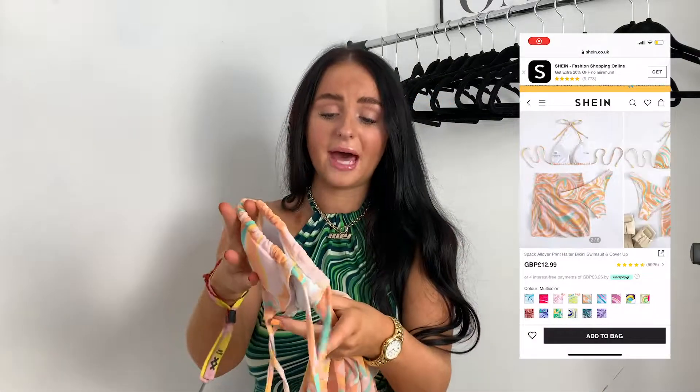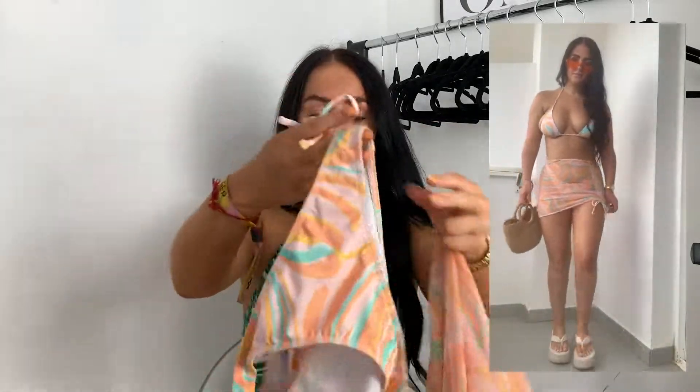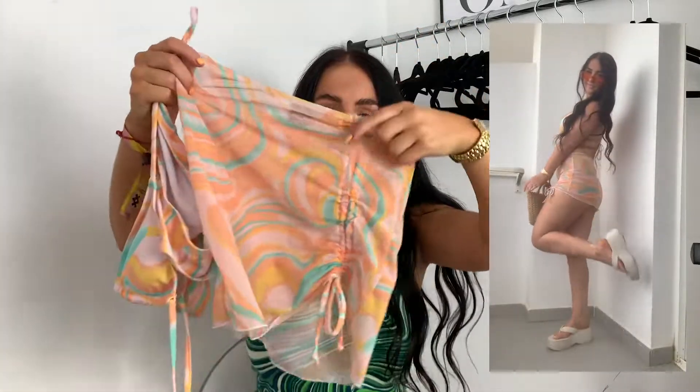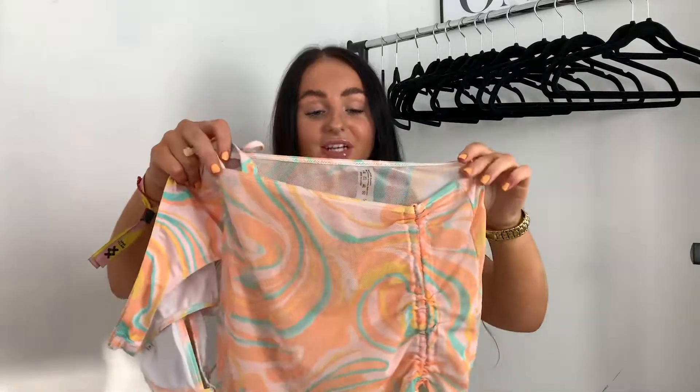Another set I picked out is this really cute pastel one. So that's the triangle bikini and then these are the bottoms — not tie bottoms like the other one. And the skirt is cute, it's got a little ruche to it, which I love, and a little tie. I got a size small but I do wish I'd sized up with this, just because it feels a bit small on me. But it still looks so good on and it's just such a cute bikini set. It comes in loads of different colours — I'm just obsessed with this kind of pattern.